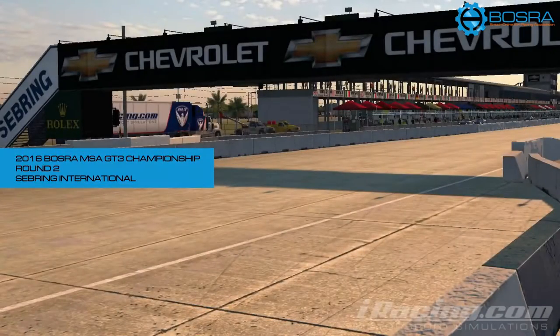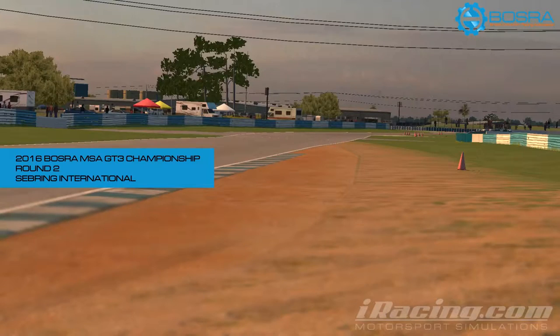Hello and welcome to the second round of the 2016 Bosra MSA GT3 Championship from Sebring International. My name is Jason Dilworth and I'm joined here by Alan McCain to bring you a commentary on this highlights video.